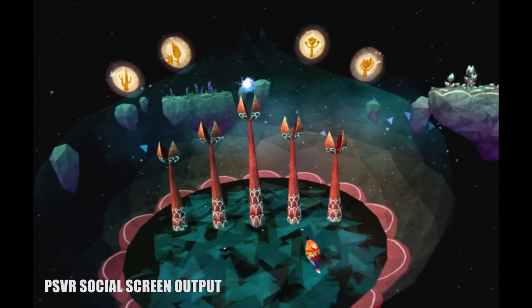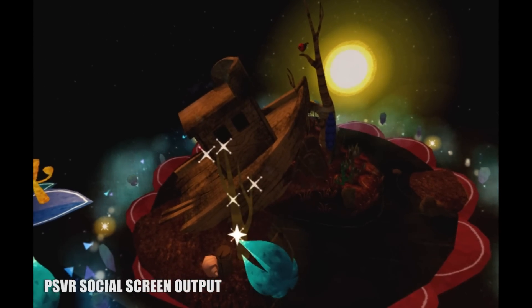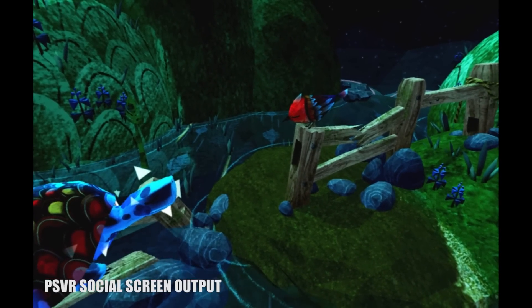Most of Luna's six stages are divided into three sections: rearranging constellation stars and simple puzzles, bringing life back to the land by planting vegetation, and then finally the game takes over and delivers the next bit of story. Then it's wash, rinse, and repeat a few more times until the credits roll.